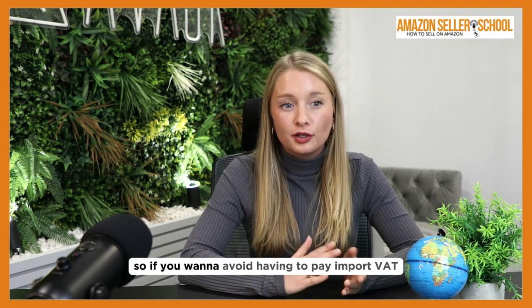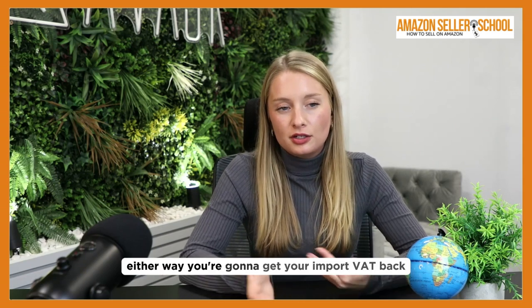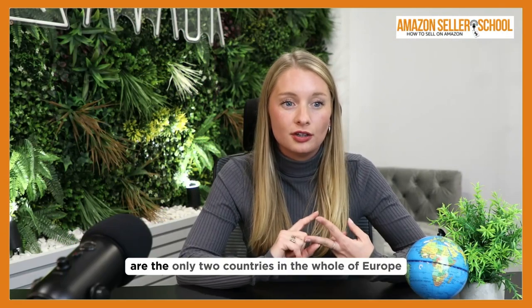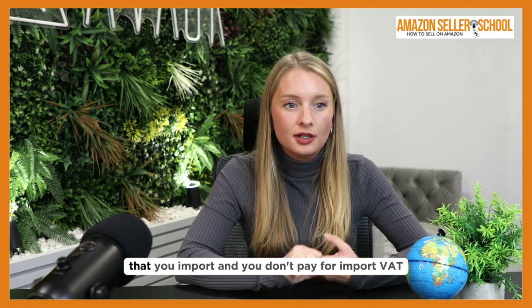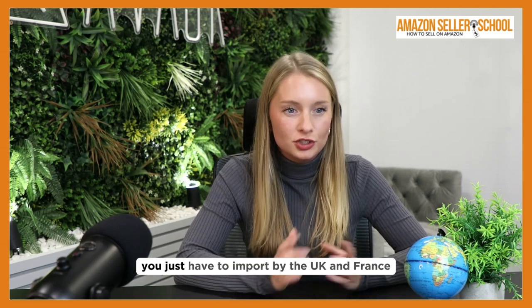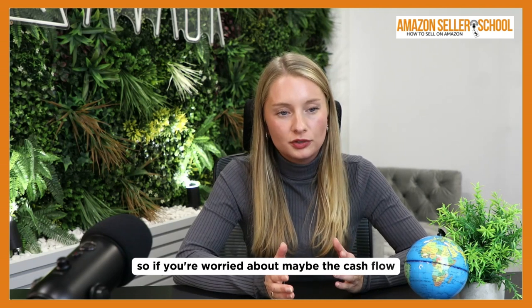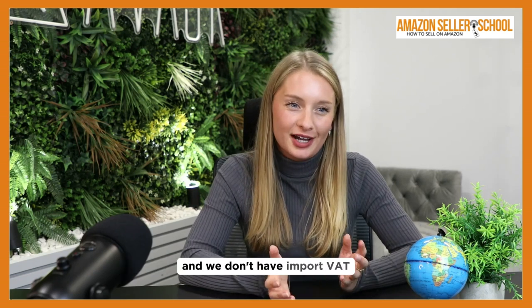If you want to avoid paying import VAT upfront, I'd recommend shipping into France. Either way you'll get your import VAT back, but why pay for it when you don't have to? The UK and France are the only two countries in Europe that offer this scheme where you import and don't pay import VAT — it doesn't cost anything extra or require anything additional. So if you're worried about cash flow, rather than Germany I'd suggest France. Something good came out of Brexit: we don't have import VAT.